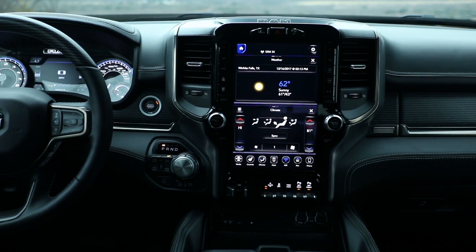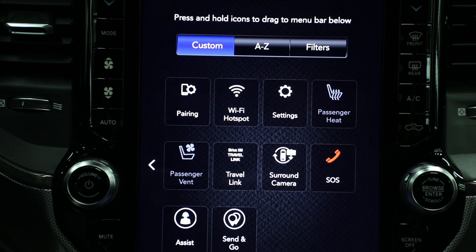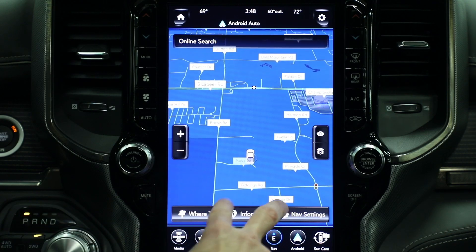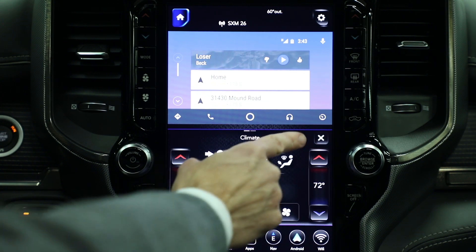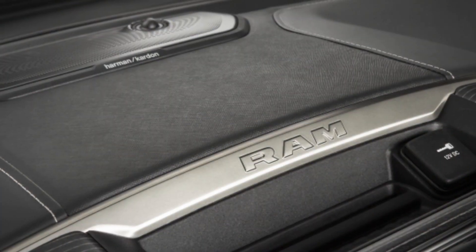When you talk luxury, it's about having the best of the best. So for us, being able to put the 12-inch screen in there — it fits nicely into the pickup truck. It brings all the connectivity. We have five USB ports. The 12-inch screen allows you to split the items on the screen so you can have navigation, you can have audio. And when we talk audio, that leads into our Harman Kardon audio system.